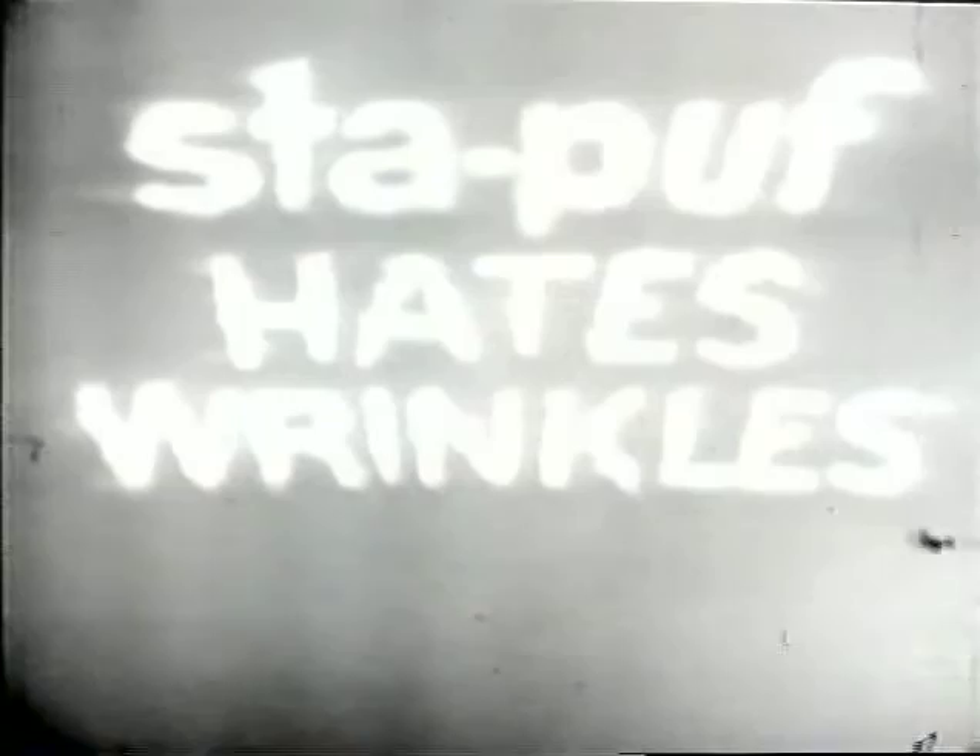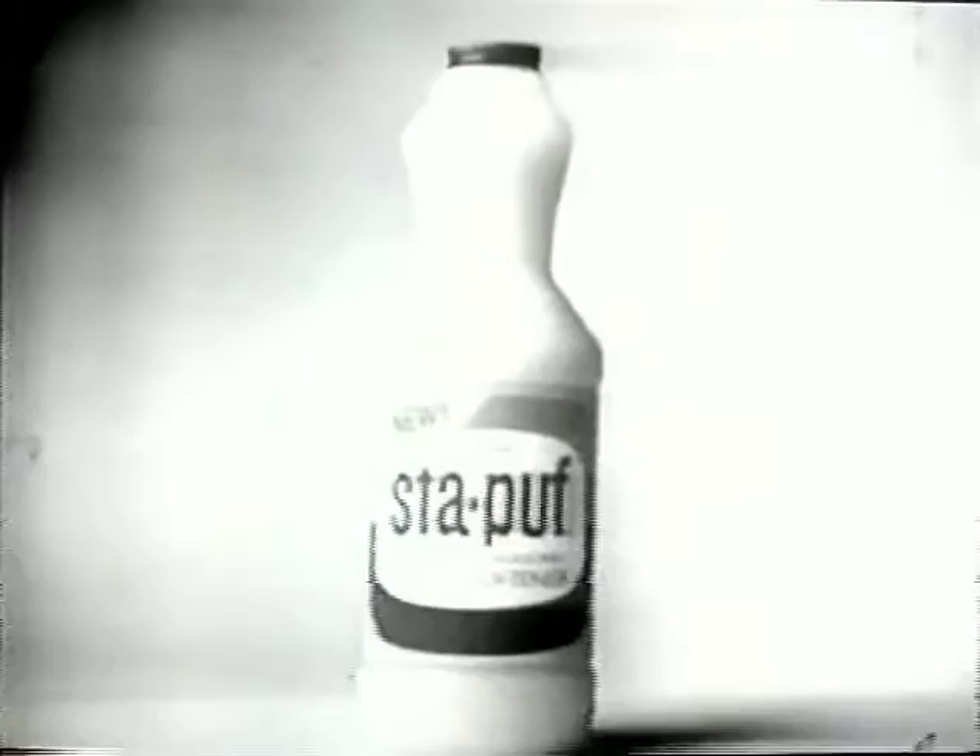Stay Puff fabric softener hates wrinkles because wrinkles make extra ironing for you. That's why we call new Stay Puff the wrinkle reducing fabric softener that cuts your ironing time way down. Stay Puff restores the original feel and it turns most wash and iron into wash and fold away.